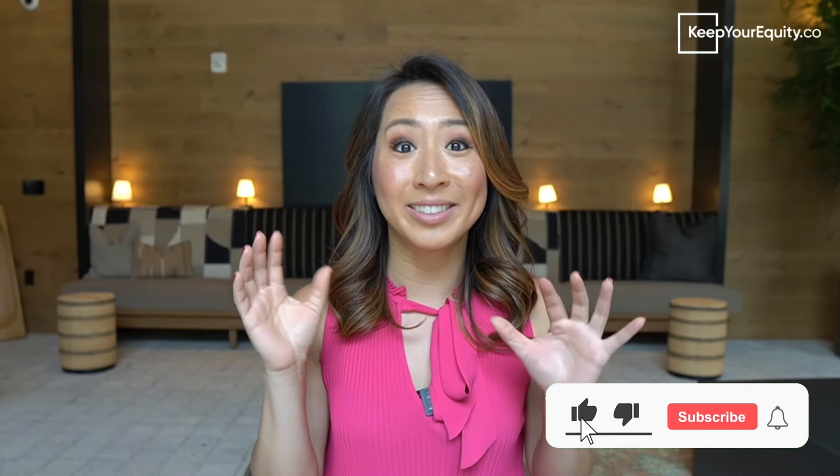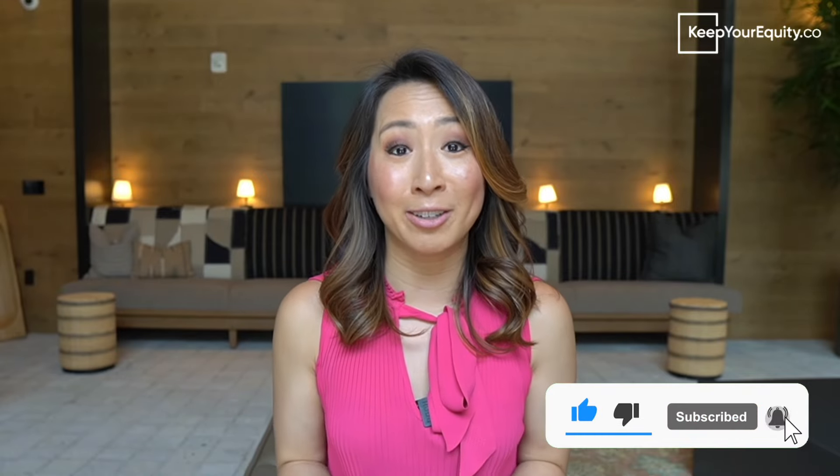But before I go in and answer those questions, if you can take a moment to like this video and subscribe to this channel, I will be very grateful. This will also give you access to a wealth of knowledge and information on how you can secure non-dilutive grant funding for your business or startup. And don't forget to check out our website at KeepYourEquity.co where you'll find lots of other resources, advice, and templates to support you in your fundraising journey.